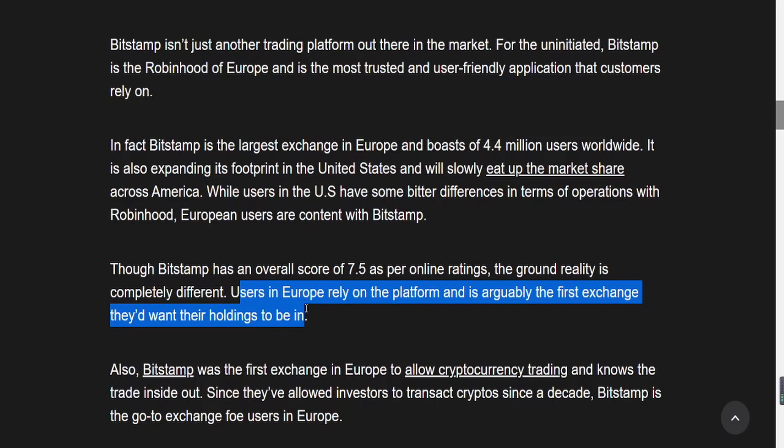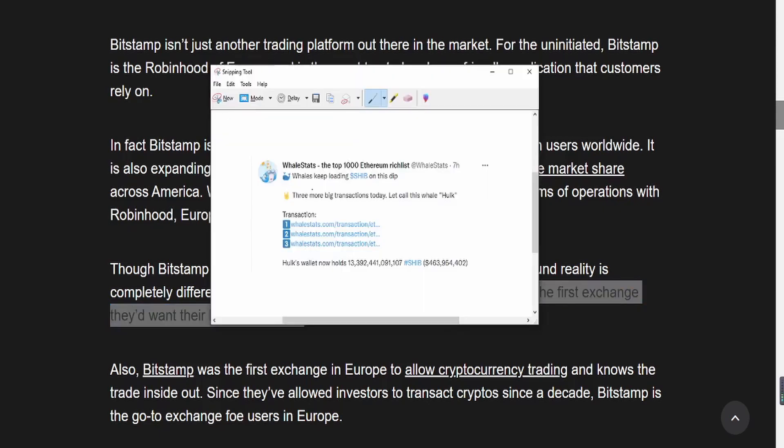Recently, we've seen a lot of whales, a lot of big accounts, buying into Shiba Inu. Looking at this screenshot, whales keep loading Shiba Inu on this dip — three more big transactions today. Let's call this whale 'Hulk.' He made three transactions and his wallet now holds over $463 million worth of Shiba Inu.